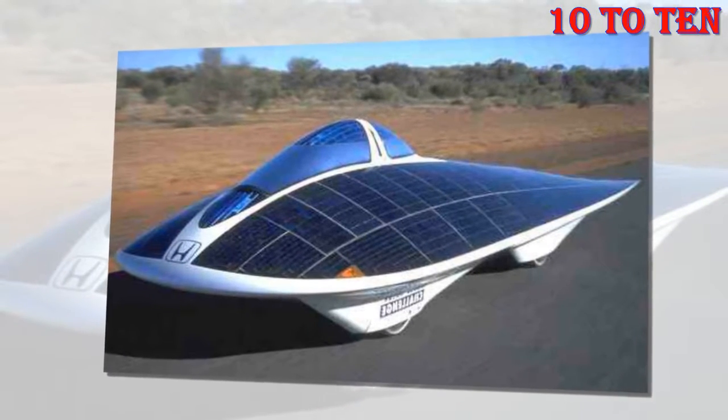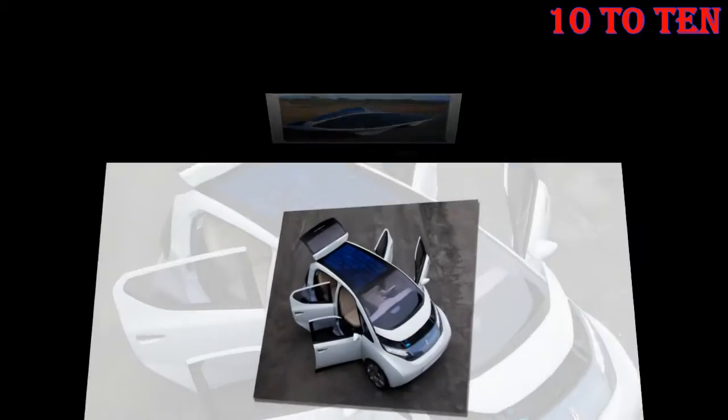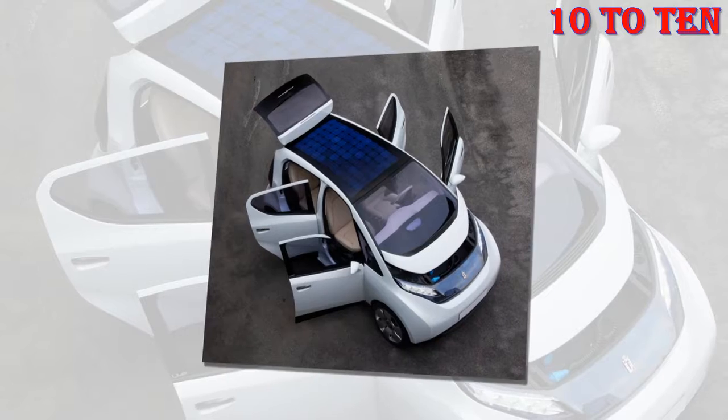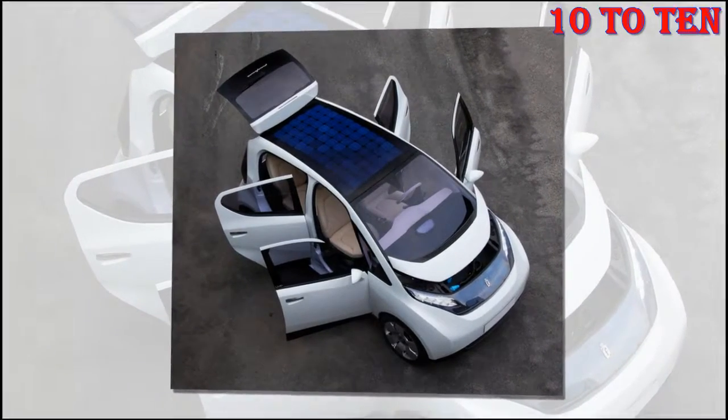These solar-powered cars won't be super quick, but we're assured they will be fast enough to get from place to place in a city. So don't plan a cross-country road trip in a solar-powered car, but you'll get to work just fine.